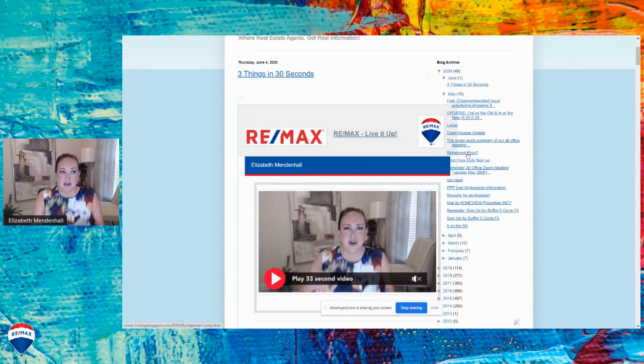You can search by what's happened in June or May. Here's an update on open houses and where we are with them in the market. Here's information on PPP loan forgiveness. You can see we signed up for Brian Buffini's Five Circle Fit, which is a training program we're doing. These are sorted by date, but I could go back and sort them by topic — relevant for a buyer or seller, like listings, closings, and different things.